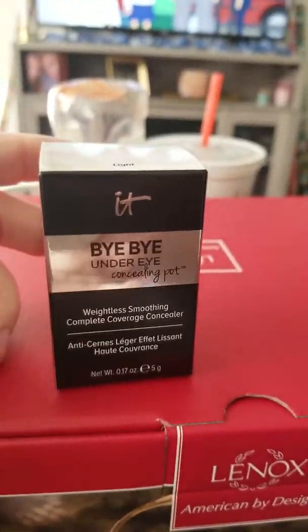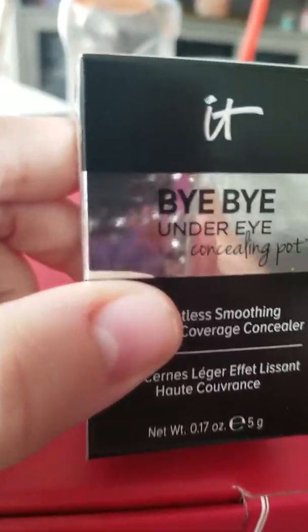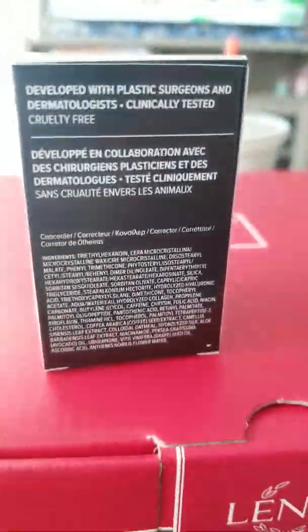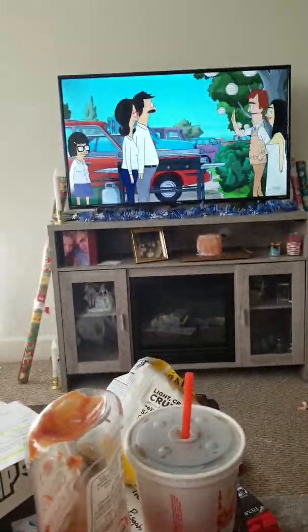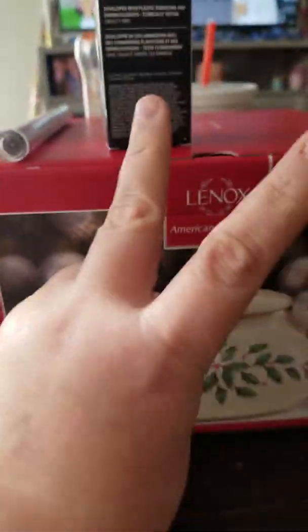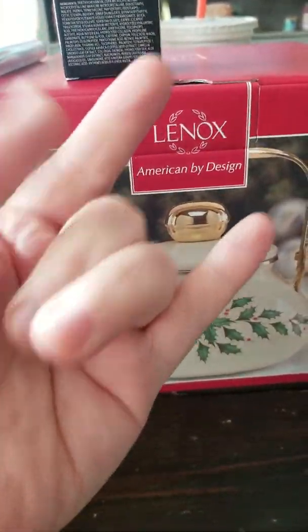And this is for me. There is the colors light and the brush, which will go in my Christmas stocking. And like I said, we just ate, so I'm watching Bob's Burgers. But anyway, thank you guys for watching my box opening. Peace and love. Make sure you subscribe down below. Bye bye.